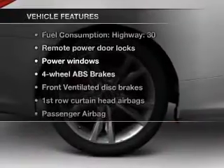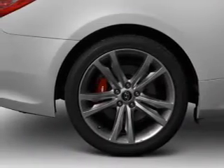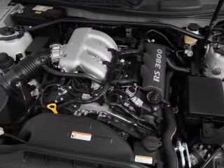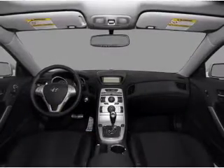Plus, enjoy these notable features that are included in this vehicle: air conditioning, power door locks, power windows, power steering, cruise control, power mirrors, an alarm system, an AM/FM stereo with an MP3 player, and an adjustable tilt steering wheel.